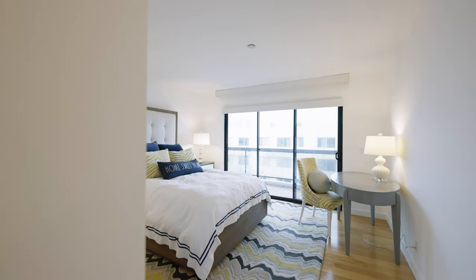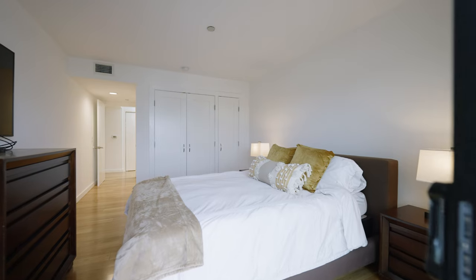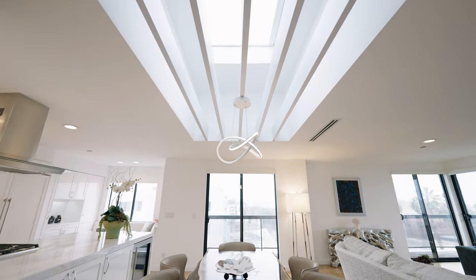2,100 square feet of sun-drenched living, this beautiful condo has three bedrooms, three baths, and stunning skylights that let you enjoy everything that Santa Monica has to offer.